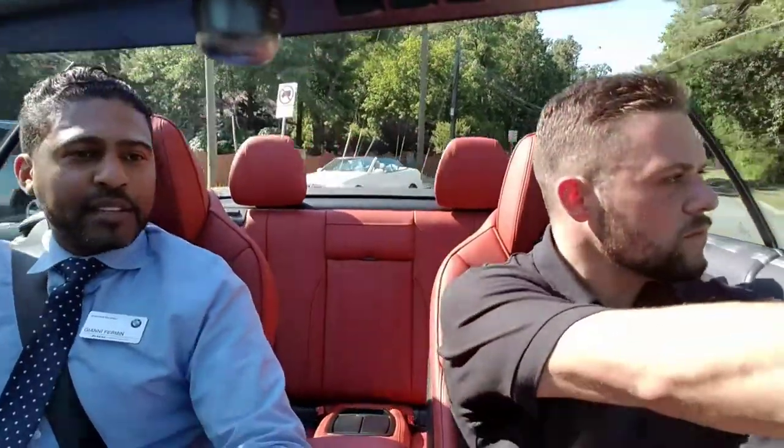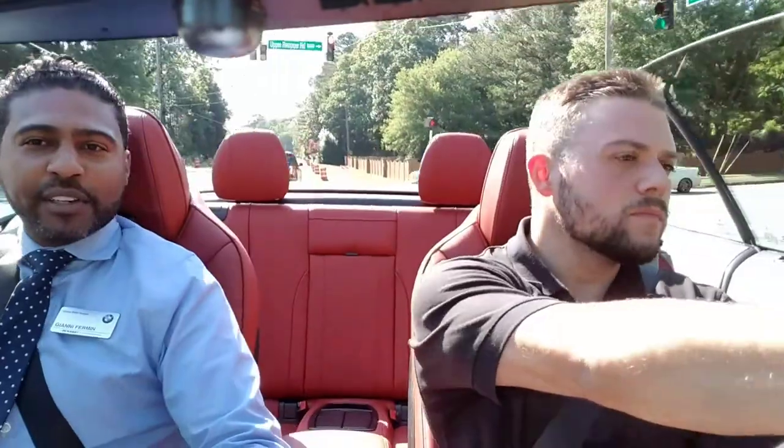The car has the carbon fiber trim so the steering wheel matches the interior trim as well. All the details on this car are so clean and well put together — it's a very well-balanced convertible. Best of both worlds, especially with the convertible top down.